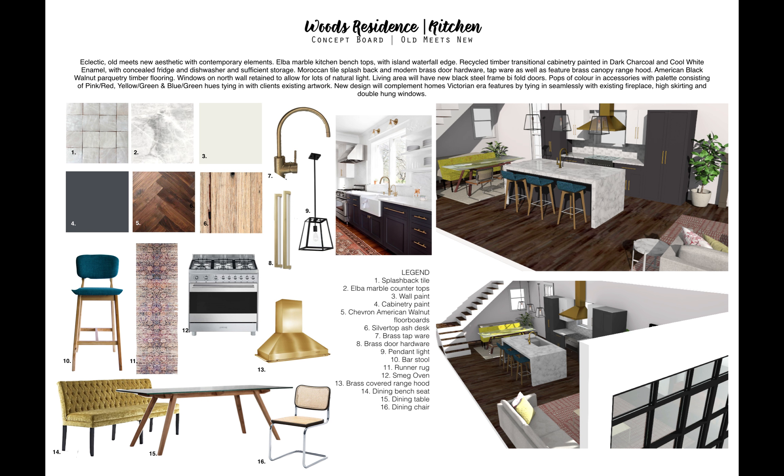We also have brass tapware and brass pull bars on all the drawers and cupboards to tie in with the range hood and give the kitchen a more upmarket feel. We also have the Southampton pendant lights as a feature above the island bench.